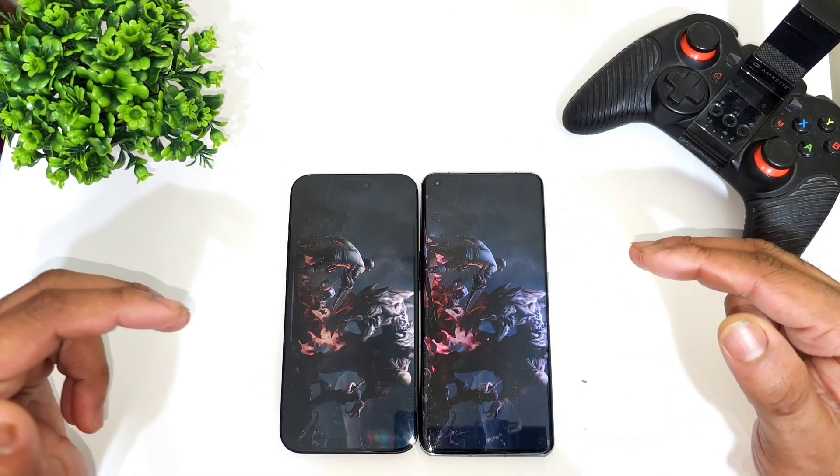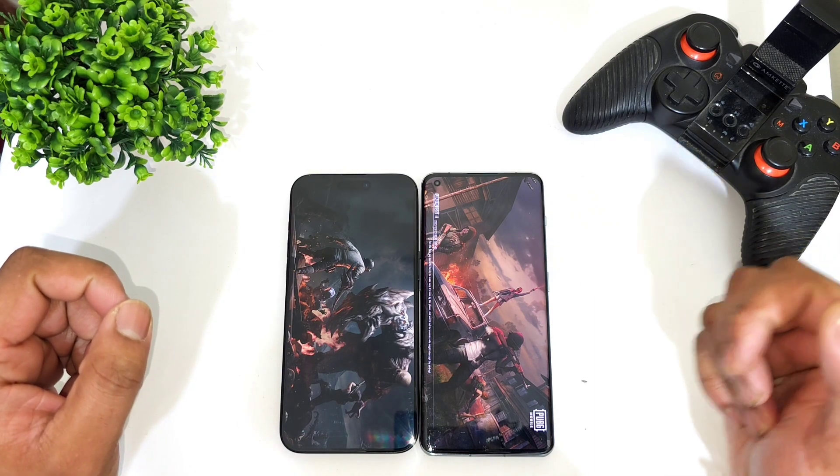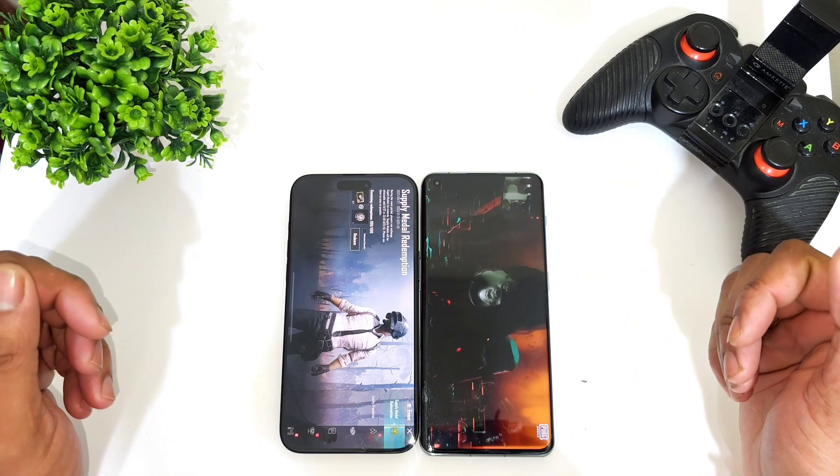Both phones are connected to the same Wi-Fi network at this moment, and the OnePlus 11 did open faster than the iPhone 15 Pro Max. You can clearly see the difference regarding the PUBG game opening speeds.